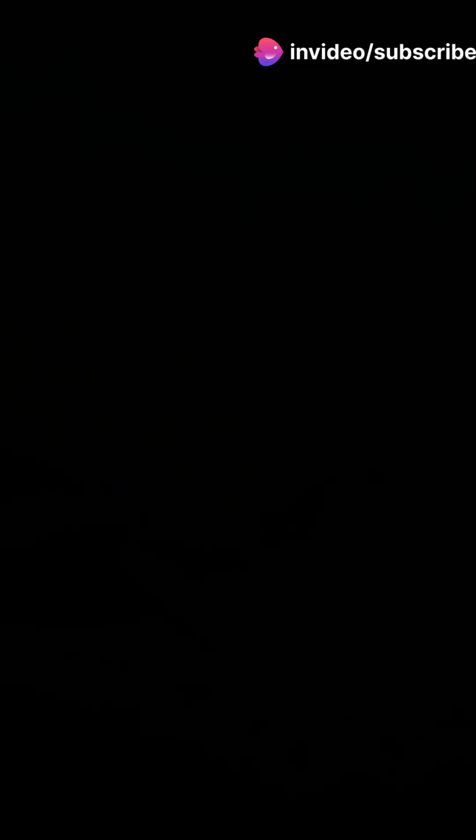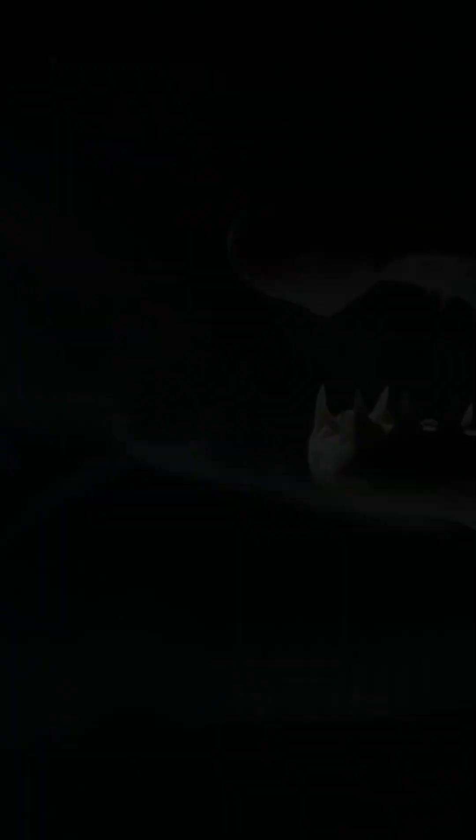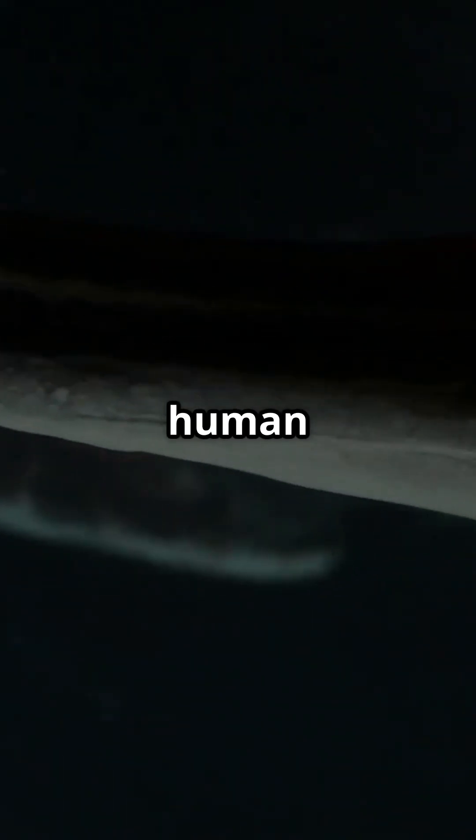Number 3: Goblin Shark. With its protruding jaw and ancient looks, it's often called the living fossil. It can launch its jaw 10 times faster than a human blink.